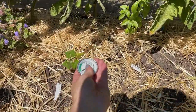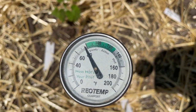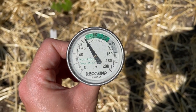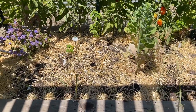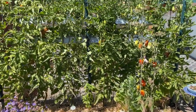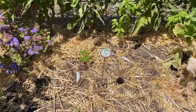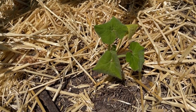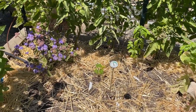I put our soil thermometer in here to see what the soil temp is — it's right about 80 degrees in the soil. We were curious if this bed was cooler because it gets morning sun and afternoon shade from the arch. That's kind of our mini plan here. You can see this one pumpkin I planted is doing nothing — I have no idea why, because I'll show you in a minute: our other pumpkins are doing really well.